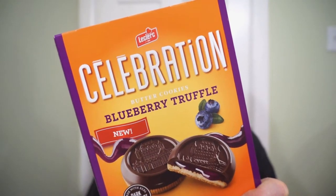We're back with another round of reviews. Here we are in the new year — it's definitely time to celebrate. It's the new Celebration Blueberry Truffles, the filled version of the Celebration Cookies Go Blueberry.